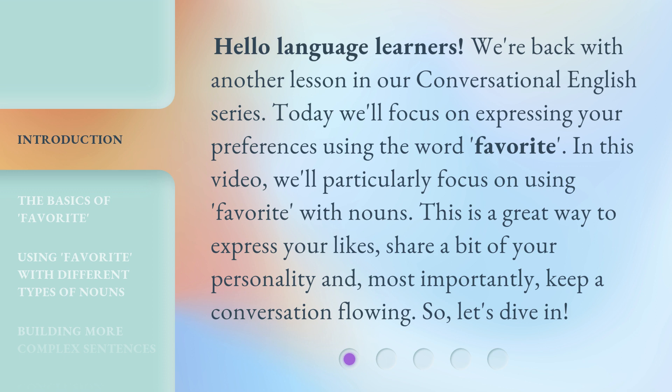In this video, we'll particularly focus on using 'favorite' with nouns. This is a great way to express your likes, share a bit of your personality, and most importantly, keep a conversation flowing. So, let's dive in.